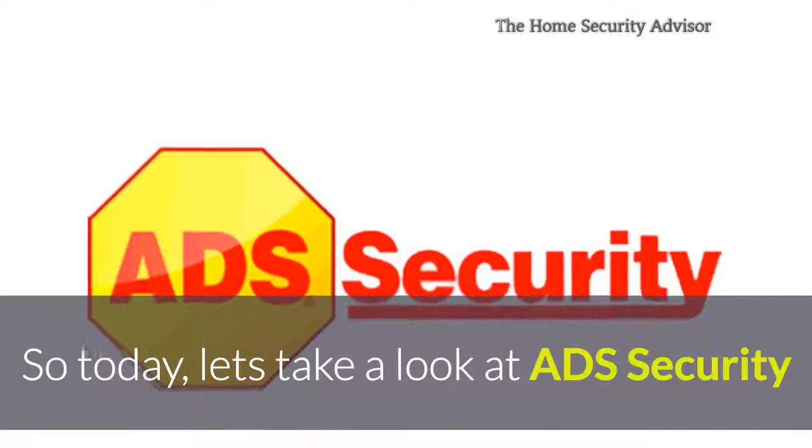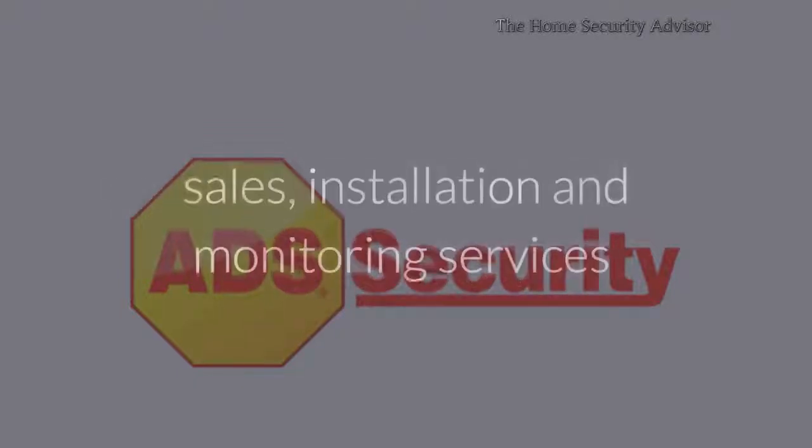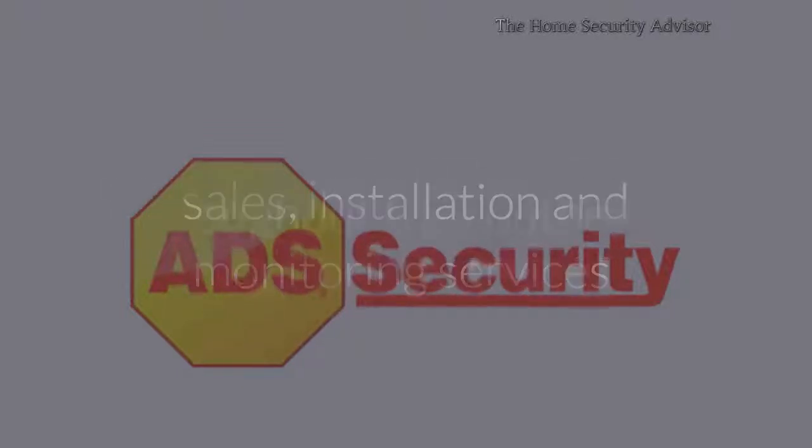Thanks, Sarah. So today, let's take a look at ADS Security. Headquartered in Nashville, Tennessee, ADS provides sales, installation, and monitoring services throughout the Southeast.